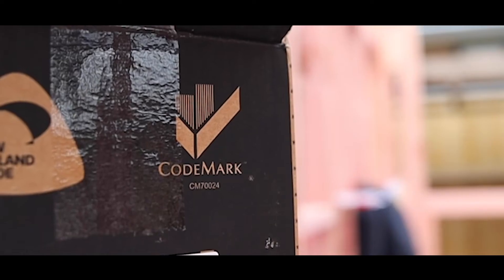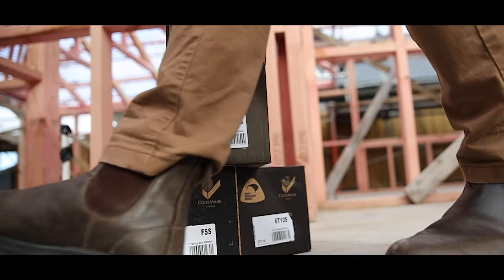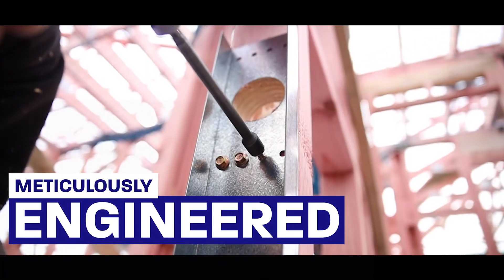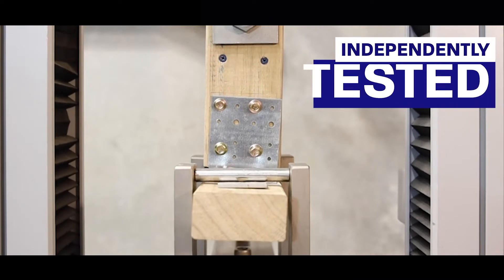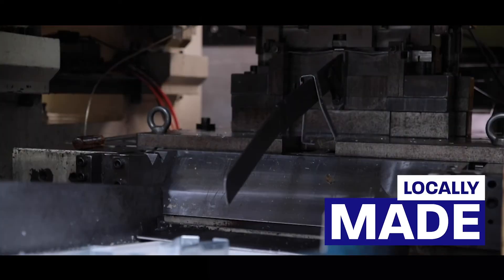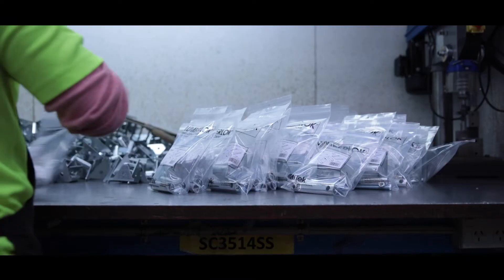Being officially Codemark certified means that each of our products across the Mytec Lumberlock connector range have been meticulously engineered, independently tested, and locally made to the highest quality to ensure that each of our products meet the standard of the New Zealand building code.